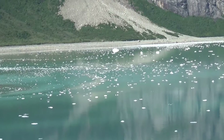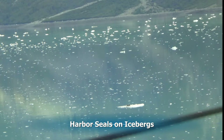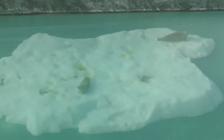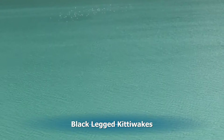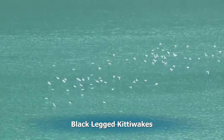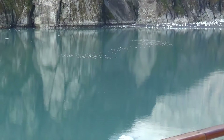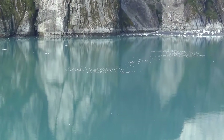As the ice starts accumulating on the water, we start to notice wildlife on it — like harbor seals on this piece and this piece. And black-legged kittiwakes swimming around in it, waiting for a chunk to fall off of the glacier and stir up the bottom for them to feed.